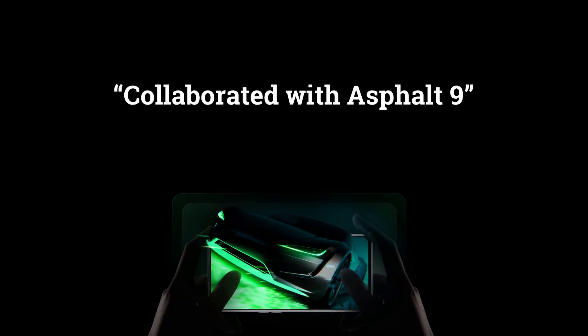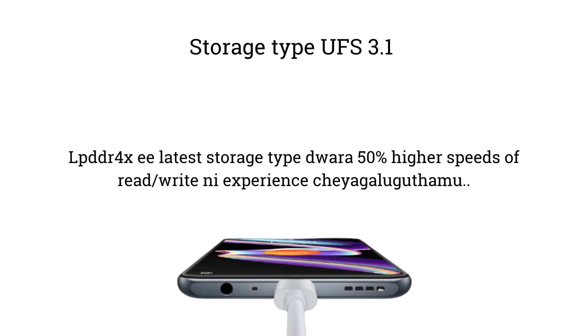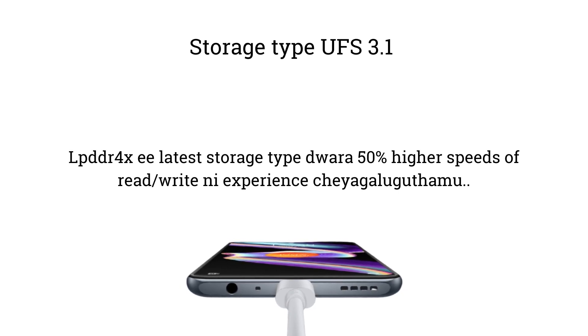Realme has collaborated especially with Asphalt 9 for this phone, as this processor is a very powerful gaming chip. The Asphalt 9 game benefits greatly from this performance. Storage type is dual-channel UFS 3.1, and LPDDR4X is the latest storage type, offering 50% higher read and write speeds.